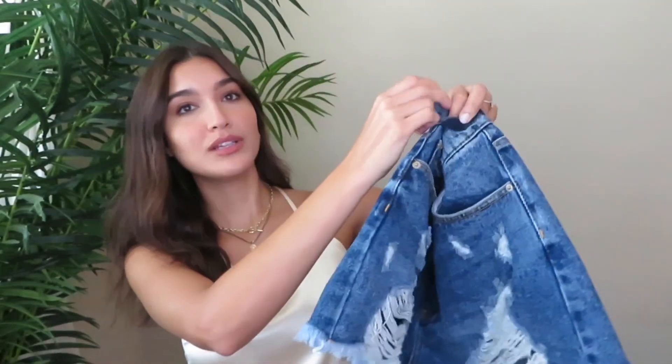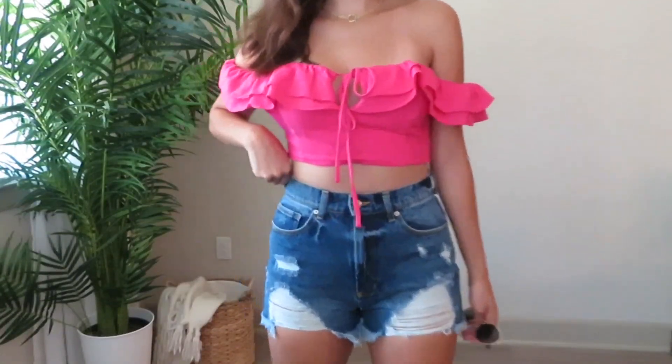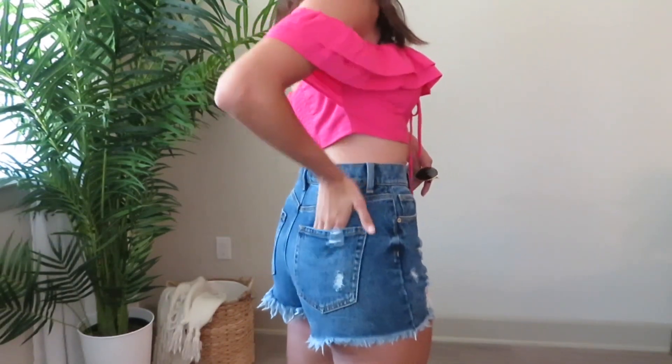I've been searching for cute high-waisted jeans for a while, and I ended up finding these at Forever 21. A lot of times their jeans are high-waisted but still pretty loose at the top, but these are actually very cinched at the waist. They're the perfect color — I feel like it would go with anything — and I love the distressing, which is just enough without being too much.